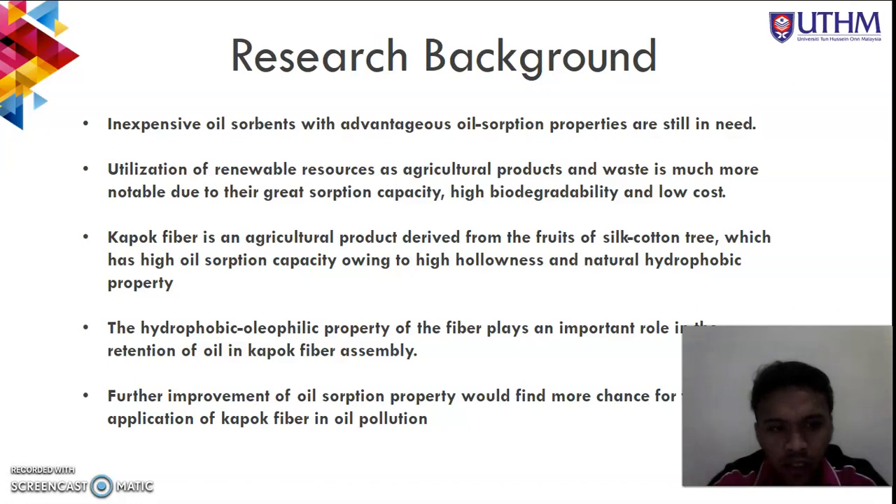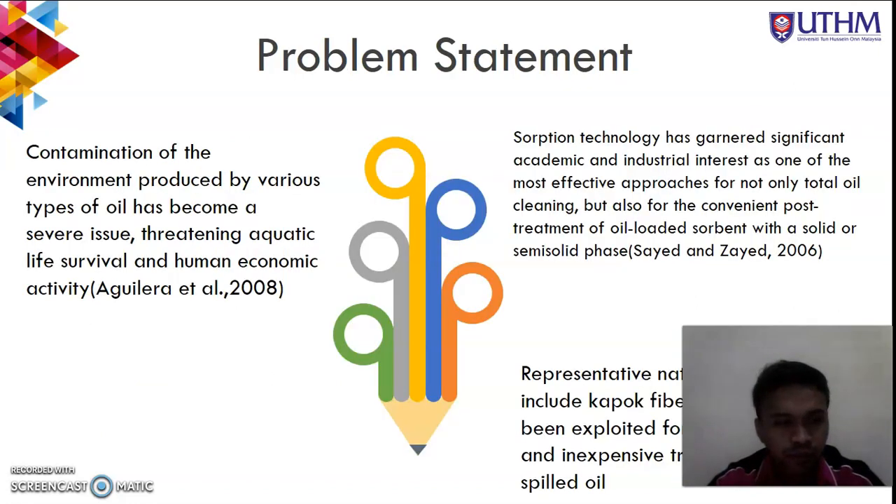The hydrophobic oleophilic property of the fiber plays an important role in the retention of oil in kapok fiber assembly. We also want to study further improvement of oil sorption property, which would find more chances for the application of kapok fiber in oil pollution control.